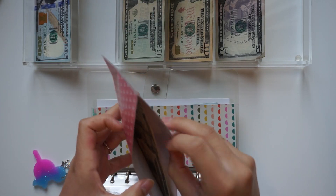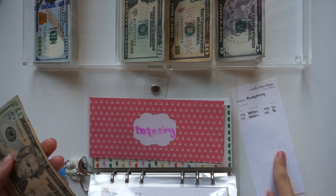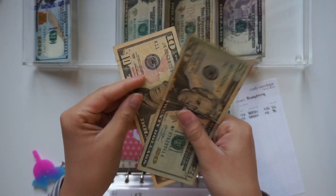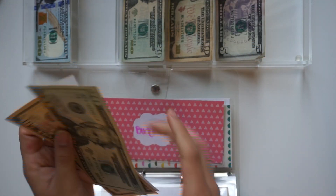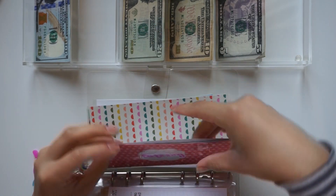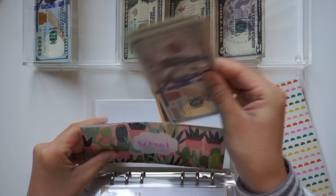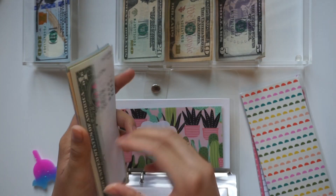Budgeting is getting $10, so we now have $30. Shen Yun is fully funded.